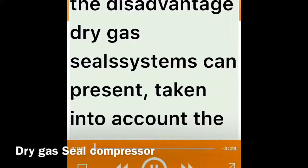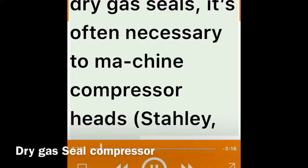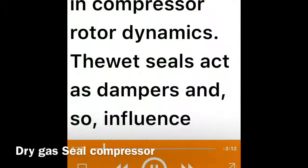Why change? The cons. Unfortunately every technology has its own limitations. Listed below are the disadvantages dry gas seal systems can present. First, the necessity of replacing existing wet seals: it is often necessary to machine compressor heads in order to provide gas ports and accommodate dry gas seals. Additionally, there are changes in compressor rotor dynamics — fluid seals act as dampers and influence rotor dynamic characteristics of the compressor.